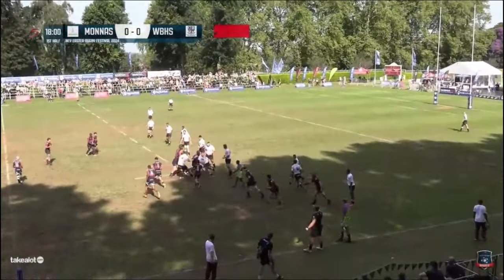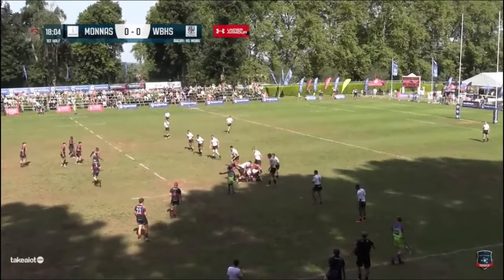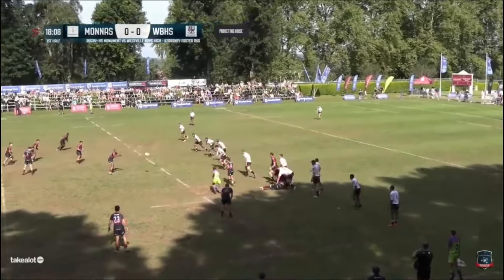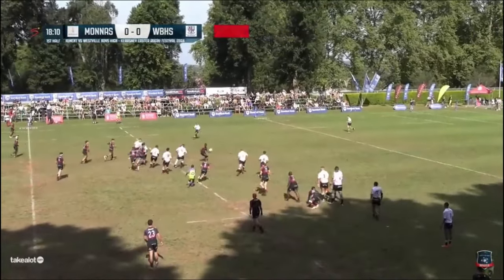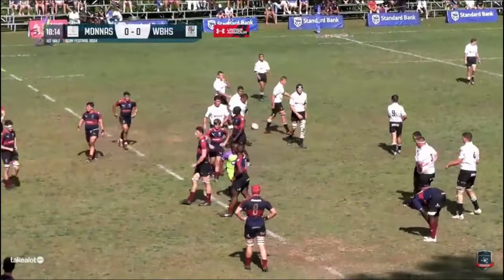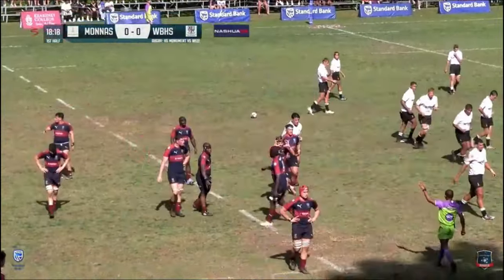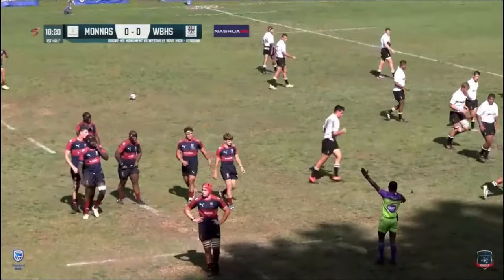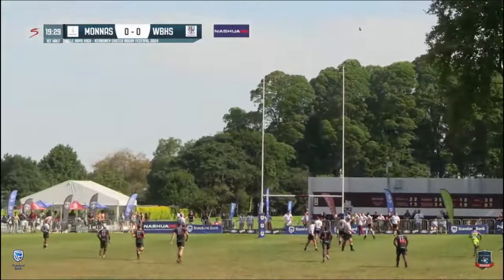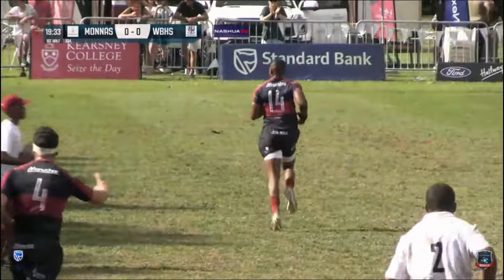We're in the 18th minute now. Slow ball coming out, Pisture finding his man and that one's gone forward. The referee again I think was playing some advantage for a high tackle — on this occasion, penalty to Westville and a chance to knock it down into the corner. The kick is a good one — 3-0, and that is a body blow for Moniz who have dominated possession.